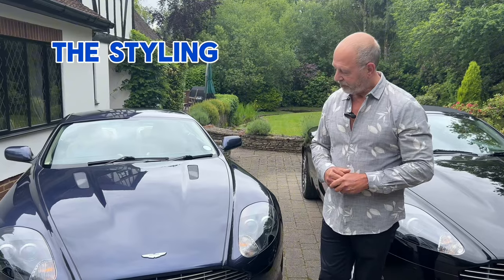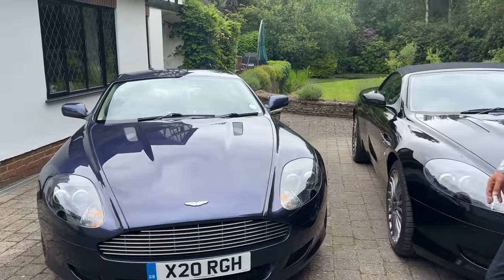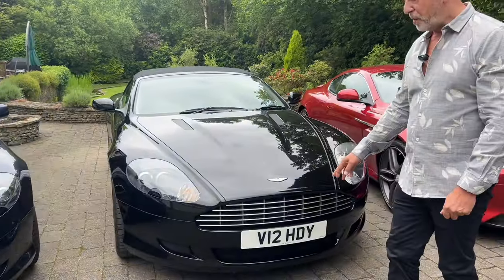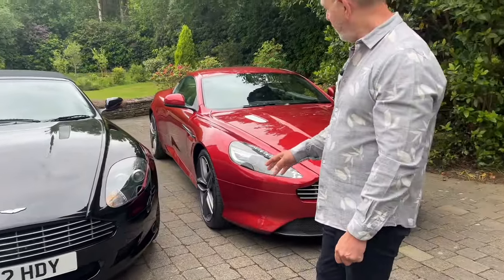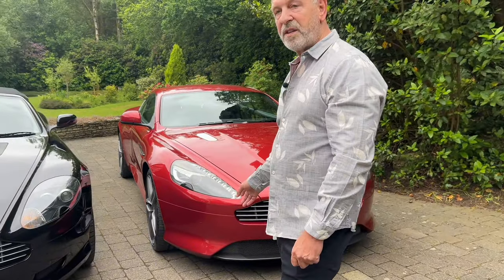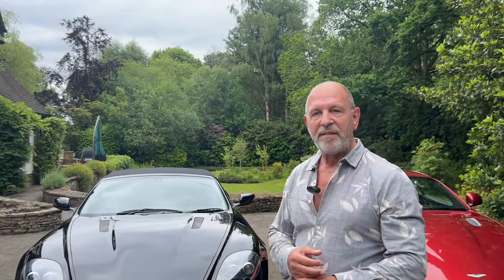Let's talk about the styling. This early car has a seven-bar grille, and then it goes to a five-bar grille on the 2009 model year onwards to the 2013 car. Interestingly, in 2011 Aston Martin introduced a car called the Virage.